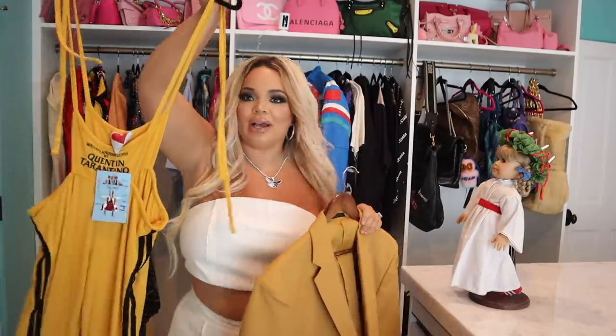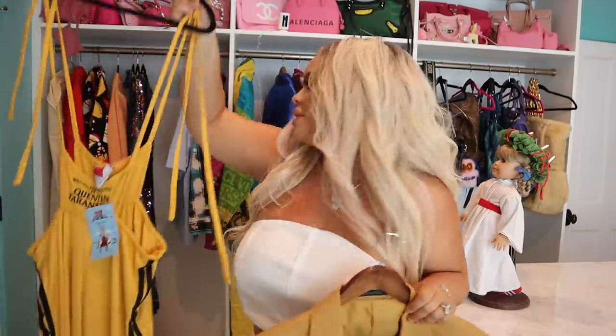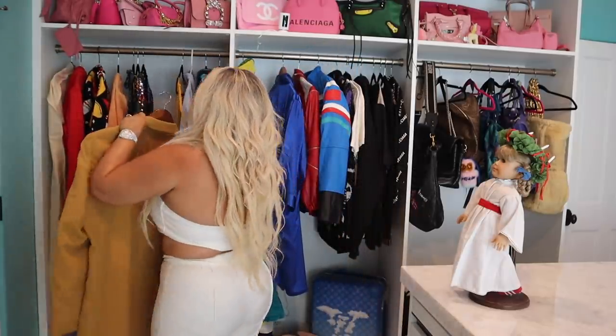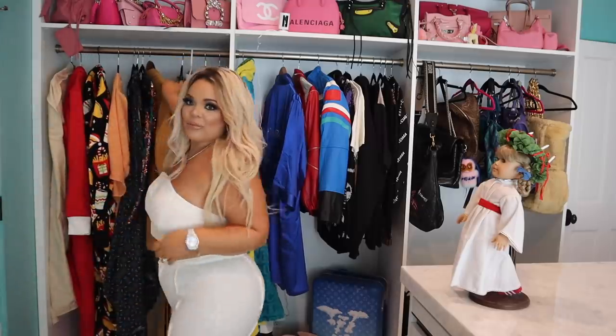And my Happy Gilmore jacket that Adam Sandler wore, and my 'Written and Directed By' Kill Bill jacket — I haven't worn this yet but I thought it was super cute and I'm really excited to wear it. Most things I haven't worn. I just buy things and then I'm wearing the same three things that are hanging over my bathtub, so I'm really just a shopaholic.